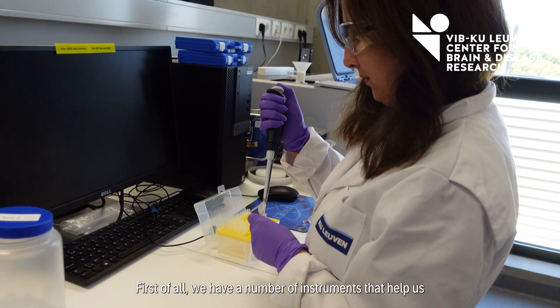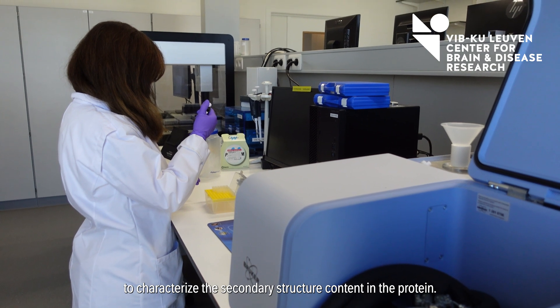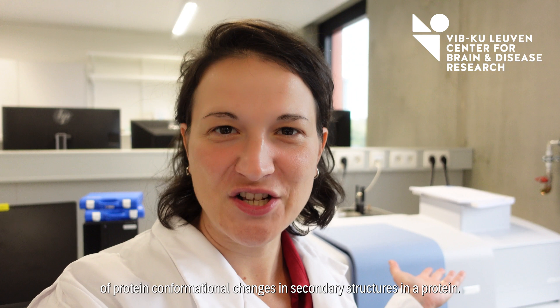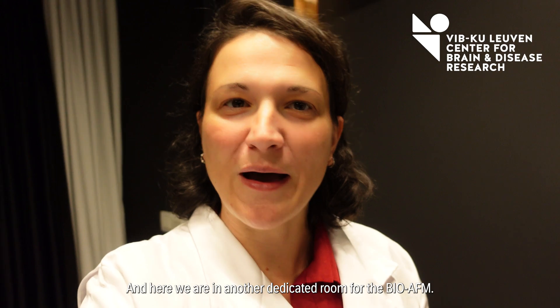First of all, we have a number of machines that help us characterize the secondary structure content in a protein. Here we have FTIR, which allows detection of protein conformational change in secondary structure. And here we are in another dedicated room for the BioFM.